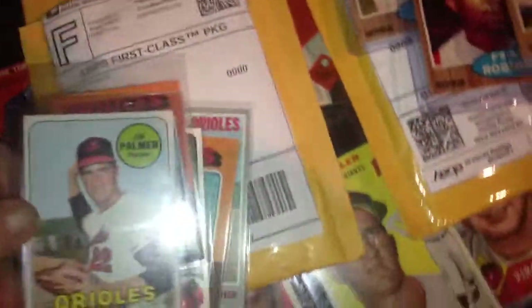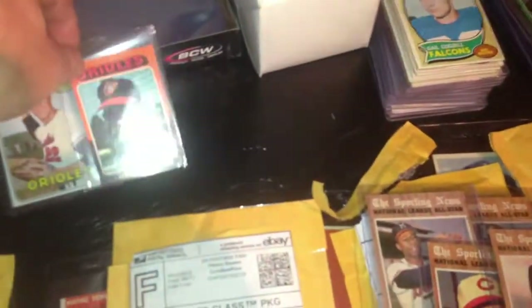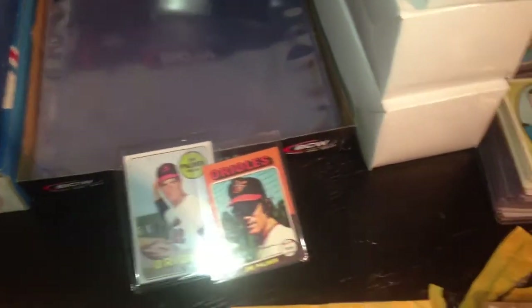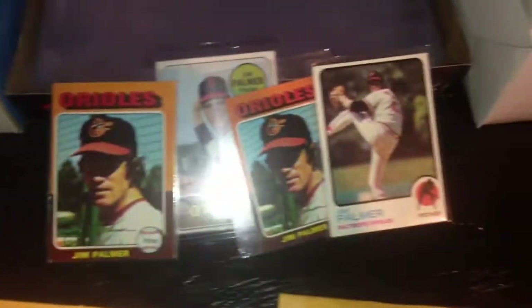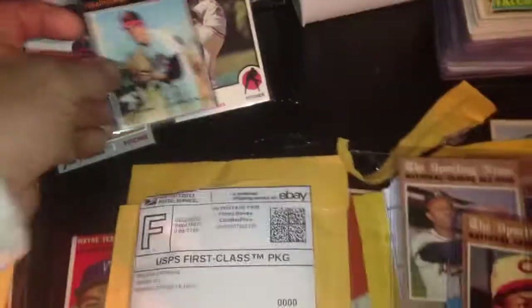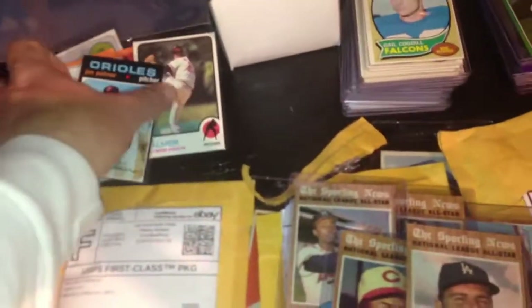I started working on my Jim Palmer PC. Got a '69 Palmer, mini. '75 mini. Got a '73 Topps Palmer. '75 regular. 1970 Palmer. These things are sharp. I'm going to send this one off and get it graded too — I mean, it's all centered, so I may not. That's a '71. So those are going into my PC, Jim Palmer.